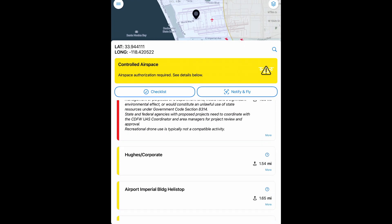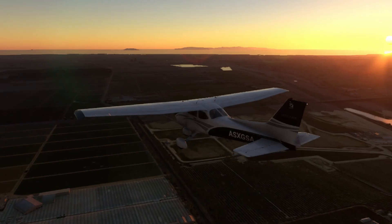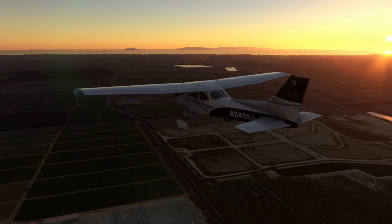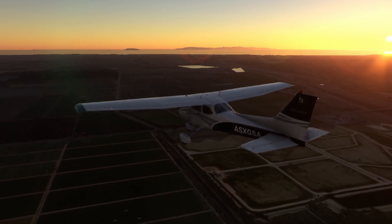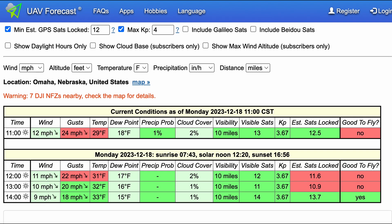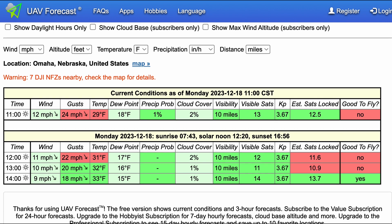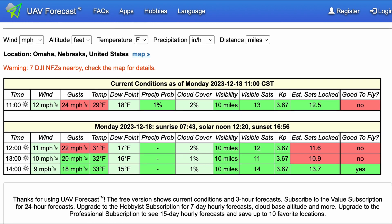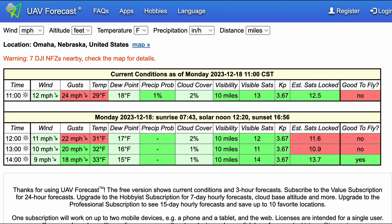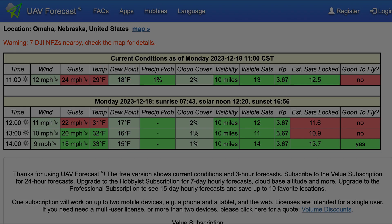If you fly in restricted airspace, you run the risk at best of incurring a significant fine from the FAA, and at worst having your drone collide with another aircraft, which could have potentially fatal consequences. Another application you might consider is UAV Forecast. This app will tell you if the weather and conditions are acceptable for flying your drone. It's also linked in the description.